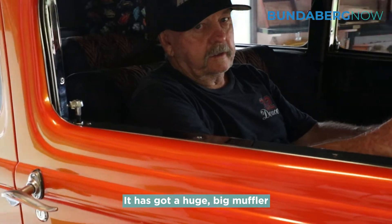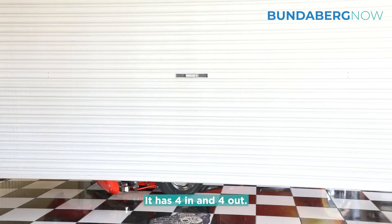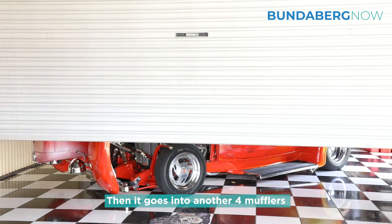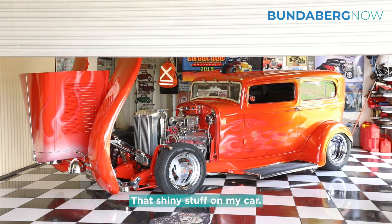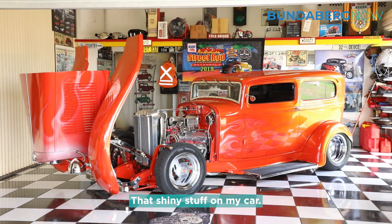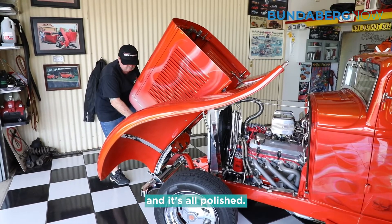But it has got a huge big muffler that we made for it — stainless steel, four in and four out — then it goes into another four actual mufflers on the back of it. That shiny stuff on my car, it's actually 316 stainless and it's all polished.